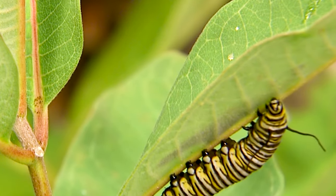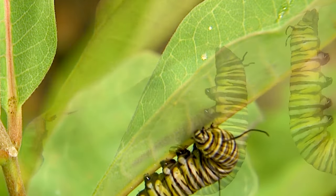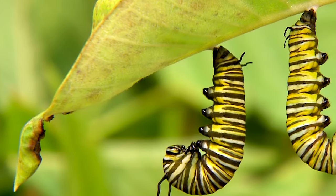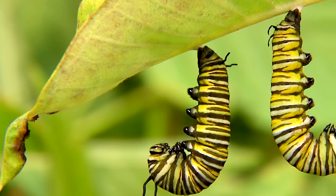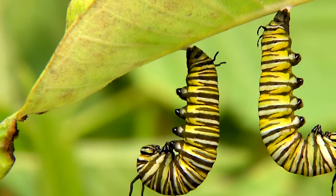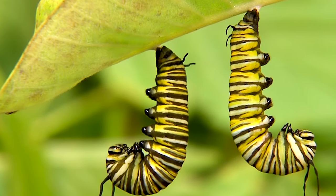It's now time for a truly magical transformation: the formation of a chrysalis. The caterpillar finds a secure spot, often a milkweed stem or leaf, and attaches itself using silk threads. Within hours, it sheds its outer layer and reveals a soft green exoskeleton underneath.